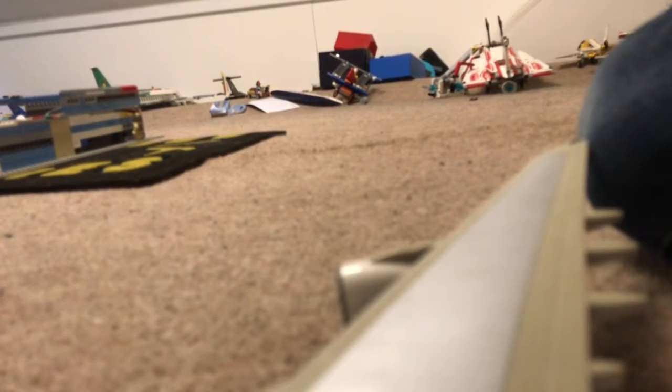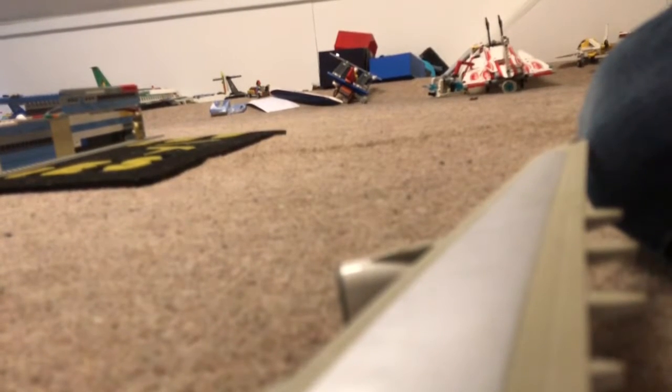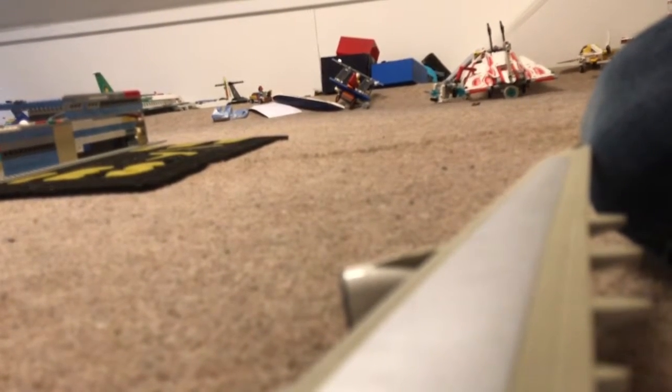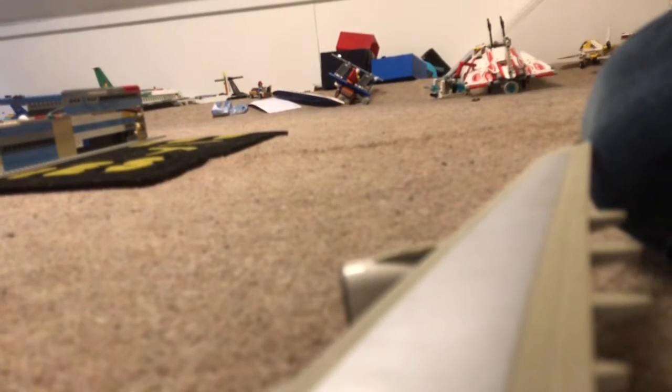In the unlikely event of an emergency landing, please brace yourself like this against the seat in front of you. For where that's not possible, brace by leaning as far forward as you can with your arms tucked under your legs.